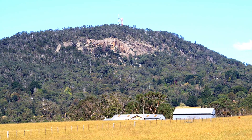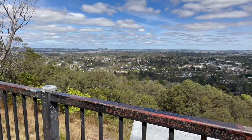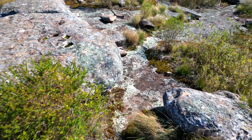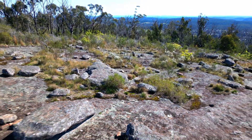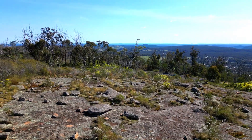Mount Gibraltar is a majestic beacon standing tall at 863 metres between Bowral and Mittagong. This landform has a rich, layered history. Its composition is unique, forged from microcyanite, a volcanic rock that's been shaped and sculpted by erosion for over 150 million years.